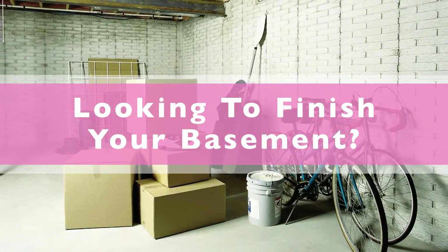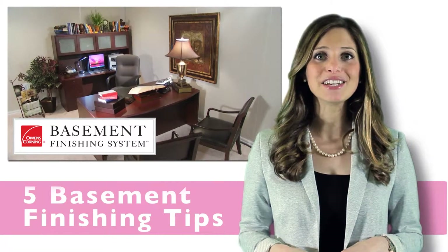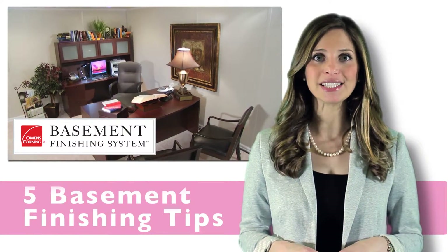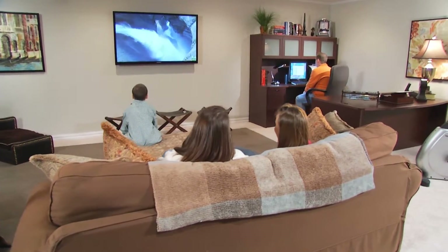Are you looking to finish your basement? Before you do, there are some things to take into consideration. Today I'm going to give you five important basement finishing tips most people forget to consider before tackling their basement finishing project.